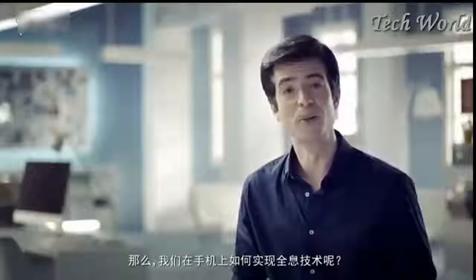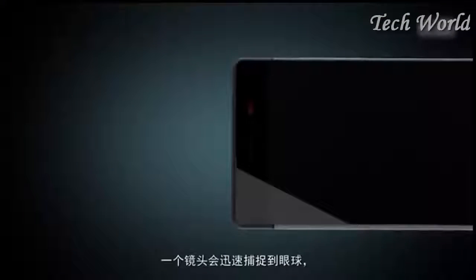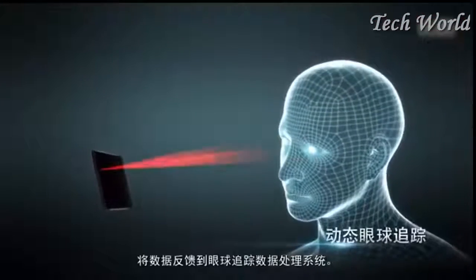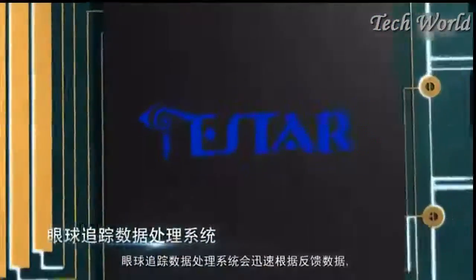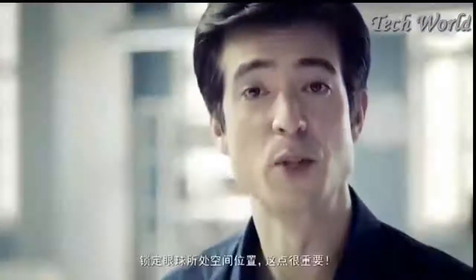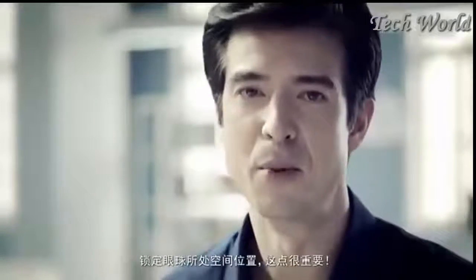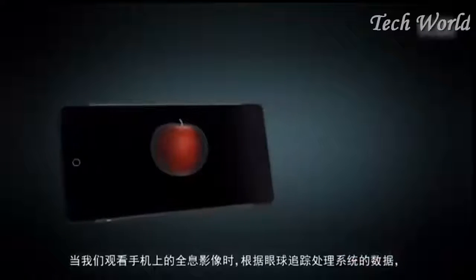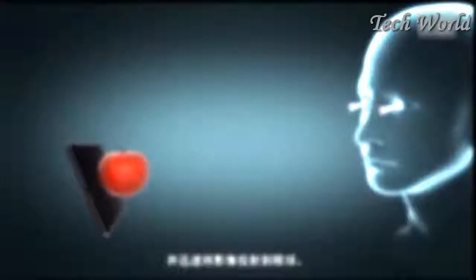How do we generate glass-free holograms on smartphones? When we're looking at our smartphone, a camera will quickly track our eye movement. Eye tracking data is sent to our on-chip signal processing unit, quickly processed by our eye tracking system, which will lock on to where our eyes are looking. Our eye tracking system will adjust the hologram generated based on where your eyes are looking, and you'll immediately see the holographic effect.